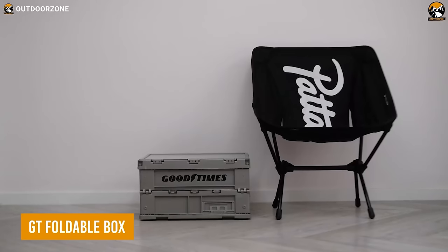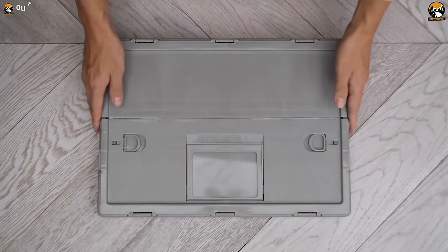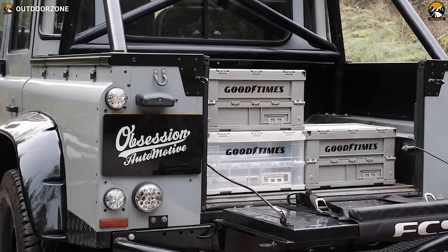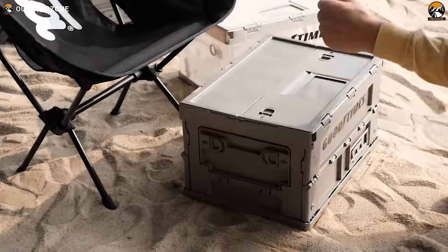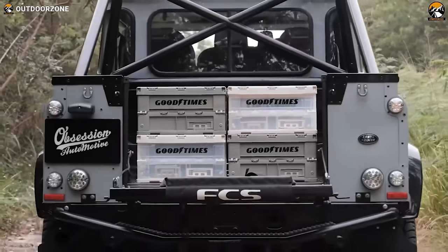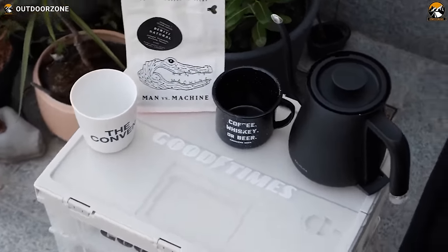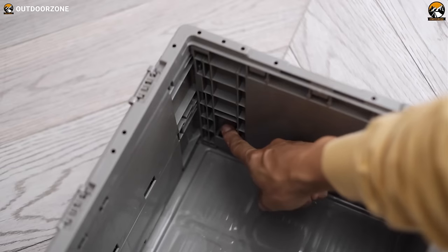This one might look like an ordinary box, but the GT Foldable Box is more than that. This sleek foldable box can be stored anywhere and effortlessly unfolded to store all the necessary items needed for a car camping trip. Anyone can quickly turn this into a table with the top panel, while the rapid locking system makes the box more practical.